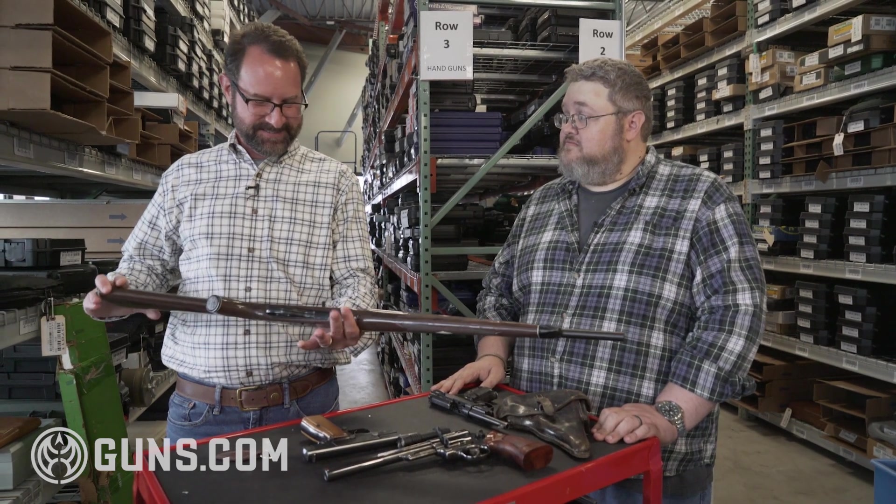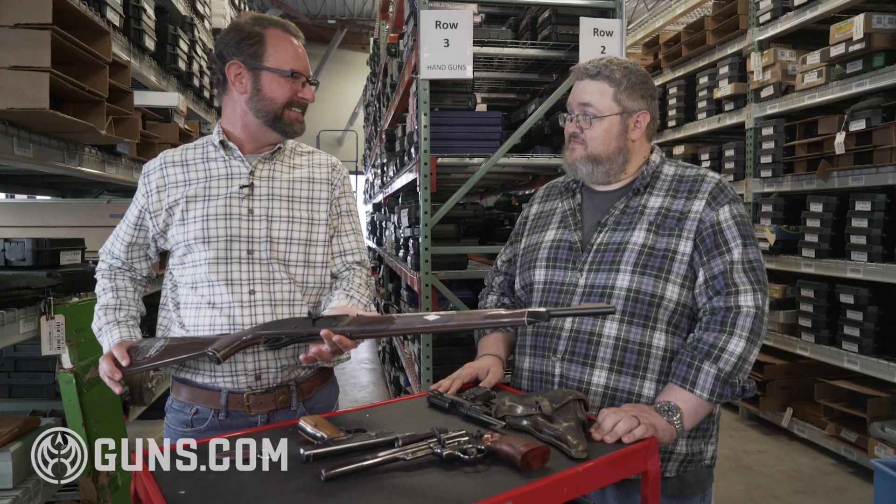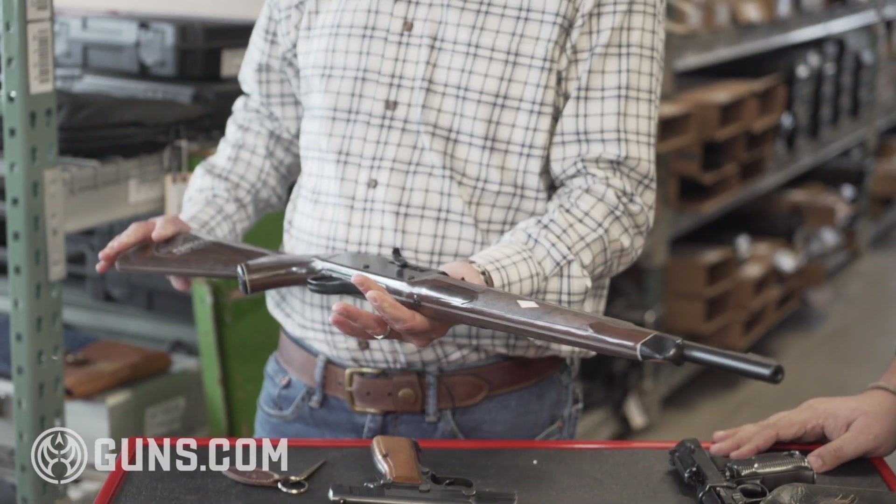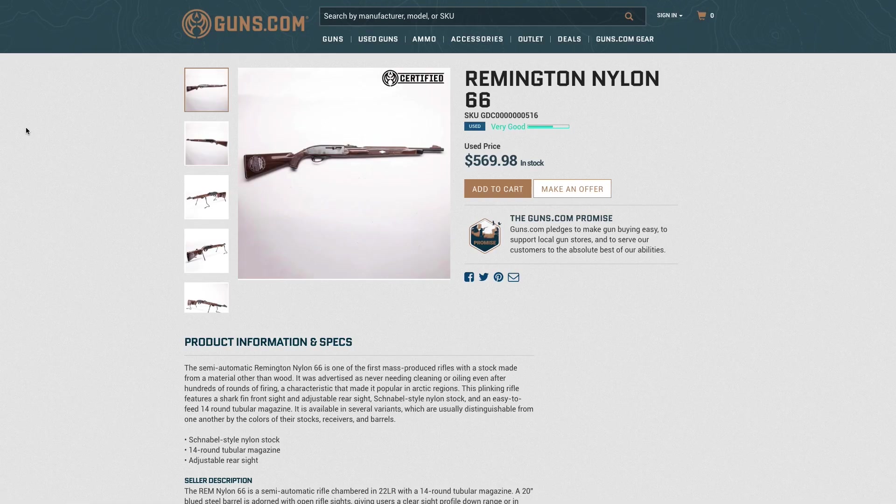Who did not want a Nylon 66 when we were kids? A lot of us had them, and of course, who knows whatever happened to them. Some of the fun of collecting is going back and picking up guns that you had as a kid, or that you always wanted as a kid but didn't have.